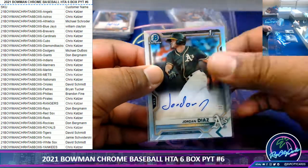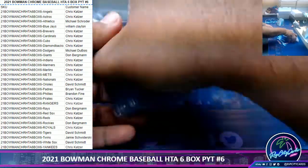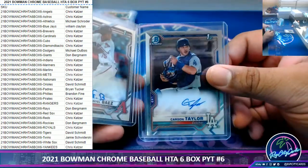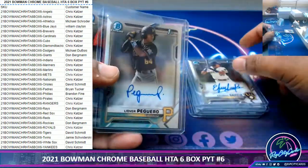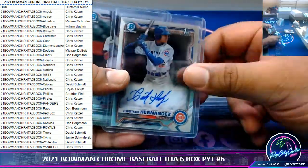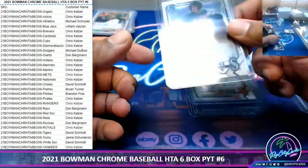And that is going to do it. So to recap, starting with the non-numbered autos: we got Taylor, Baez, Parra, Tovar, Garcia, Peguero, Lou, Hernandez — that's a huge hit — Sosa, Walters, and Perez.